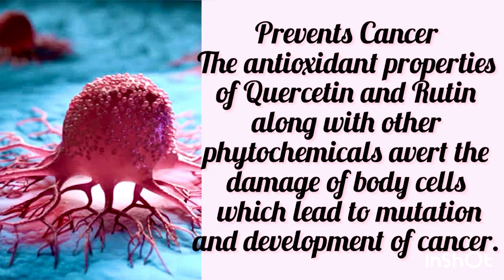The antioxidant properties of Quercetin and Luteolin, along with other phytochemicals, avert the damage of body cells which lead to mutation and development of cancer.